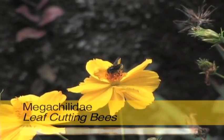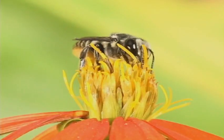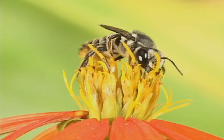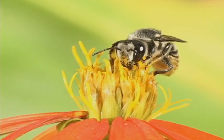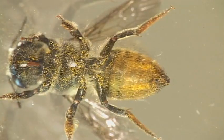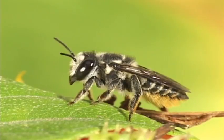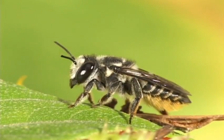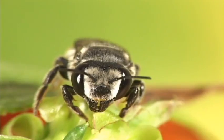Leaf-cutting bees get their name from lining their underground nest with leaves. If leaves aren't the fashion, resin or mud are options too. The coolest thing about these bees is they carry pollen loaded on their belly. At a quick glimpse they look like honeybees, but they have two equal sub-marginal cells on the forewing and hairless eyes.